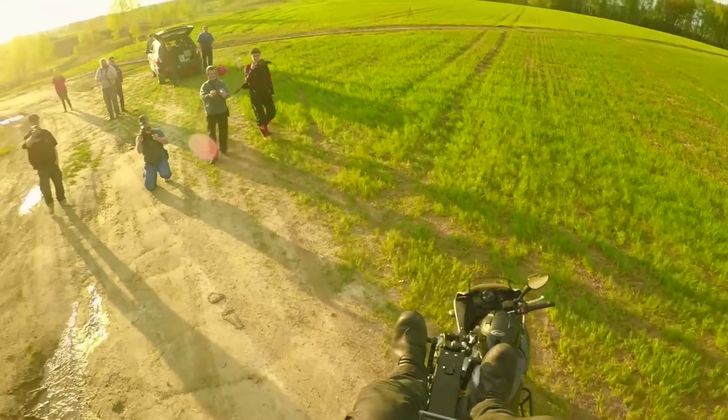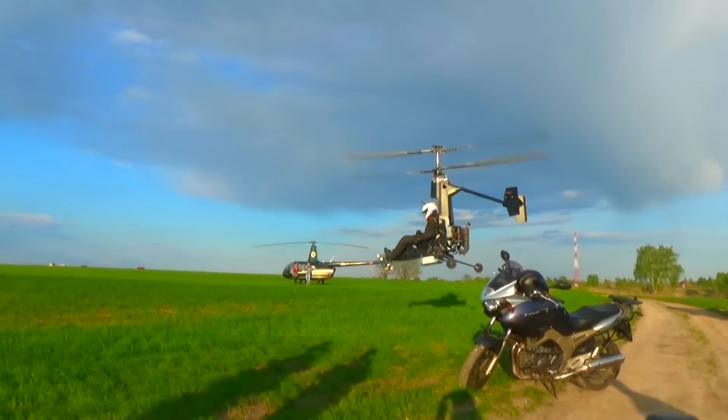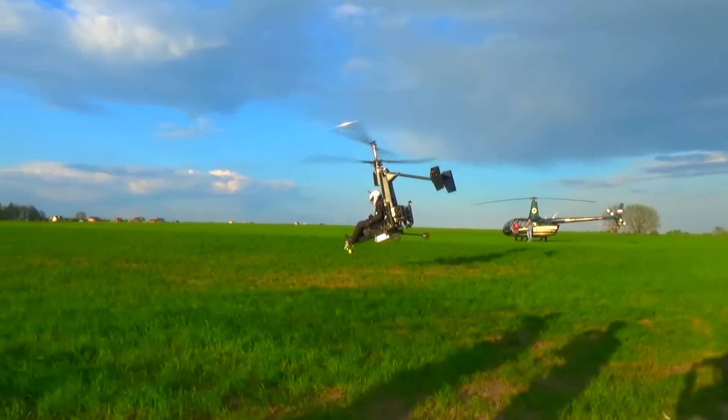Obviously it'll hover. I only see three controls: a throttle in his left hand, rudder pedals, and a joystick. Looks like enough.